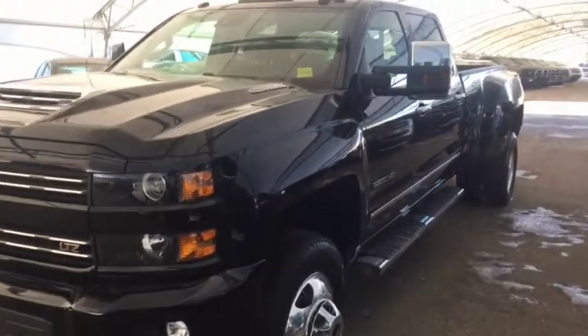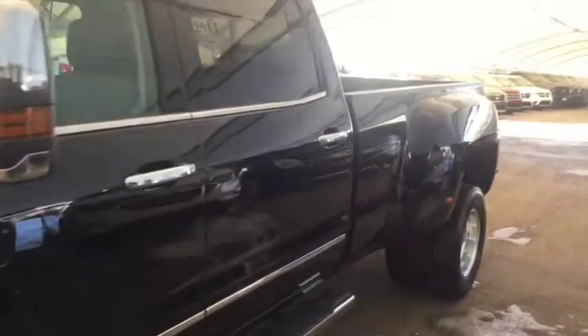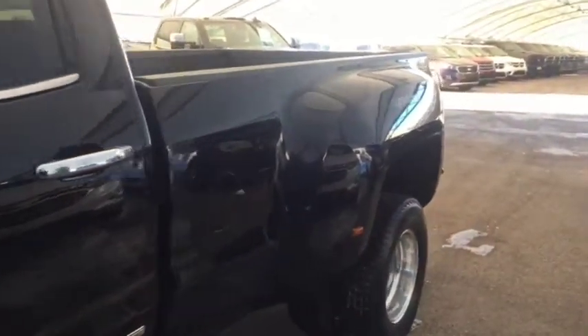Welcome to Davis Chevrolet. This is the pre-owned 2017 Chevrolet Silverado 3500 Heavy Duty Diesel in the color black.